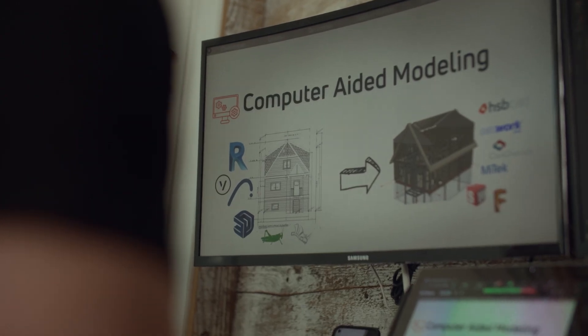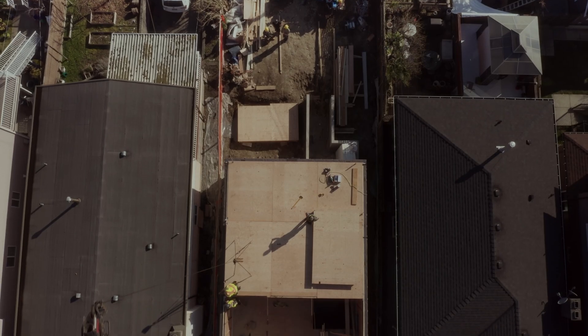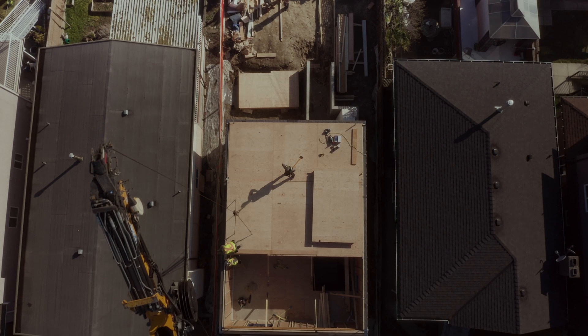We hired a number of consultants — a structural engineer, envelope engineer, and architect. The funding allowed us to put together videos and workshops to really educate and spread the message about what off-site construction and BOSS could do for the industry.